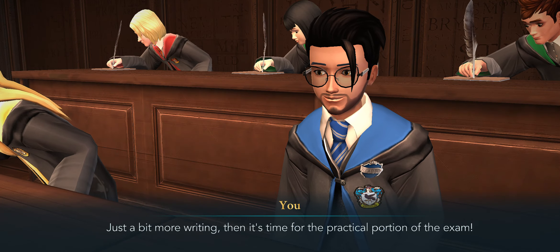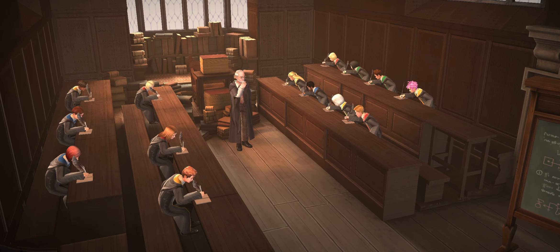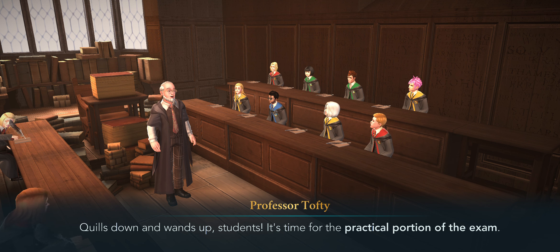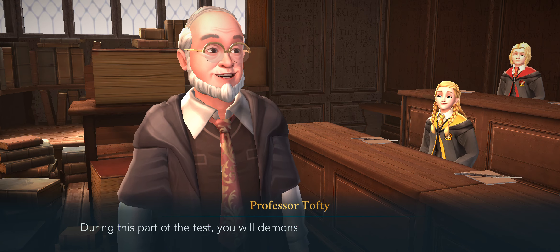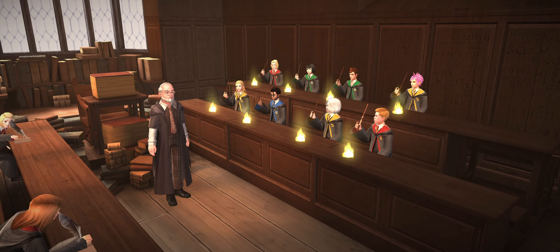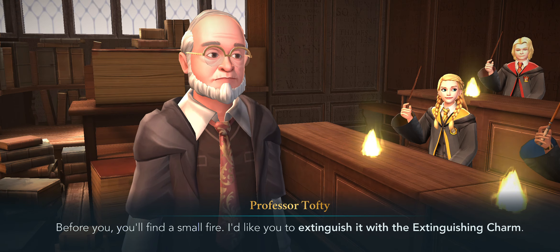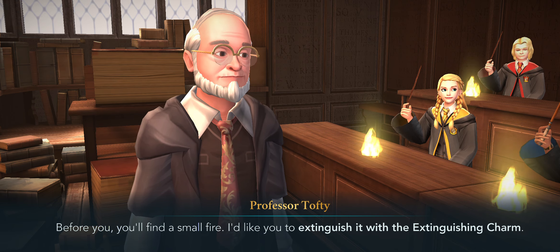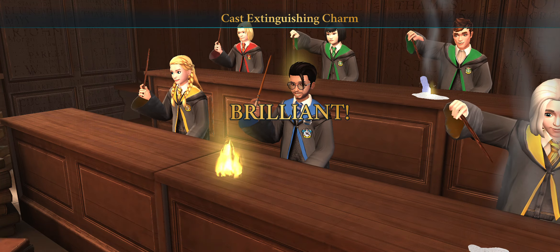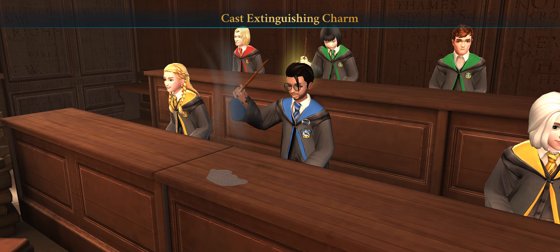Just a bit more writing then it's time for the practical portion of the exam — the part I actually prefer over the written tests. Quills down, wands up students — it's time for the practical portion. During this part you will demonstrate your proficiency in casting charms. Before you you'll find a small fire — I'd like you to extinguish it with an extinguishing charm. Did I do it? Yes! I've got a problem with trying to do corners but goody goody!